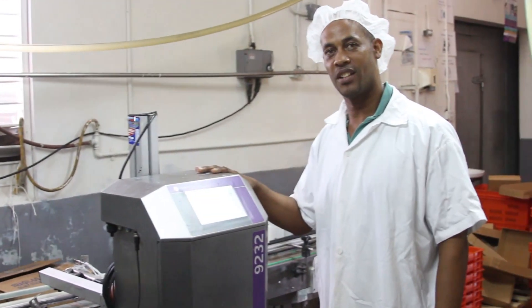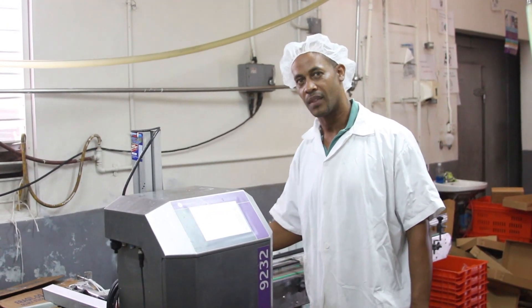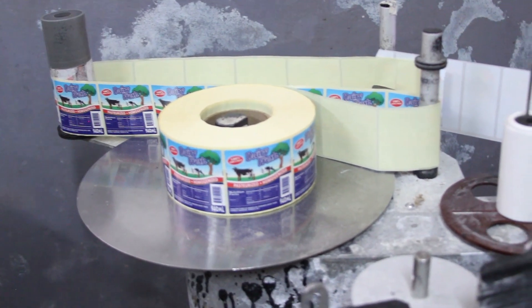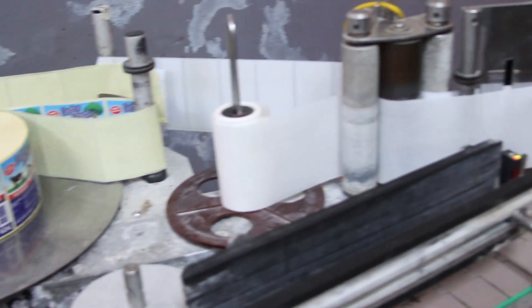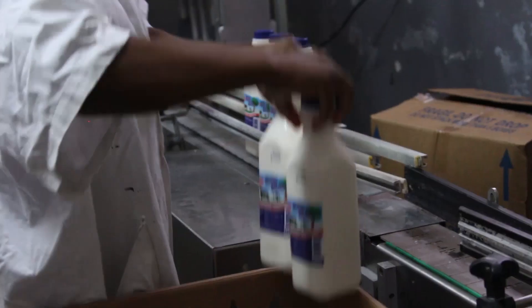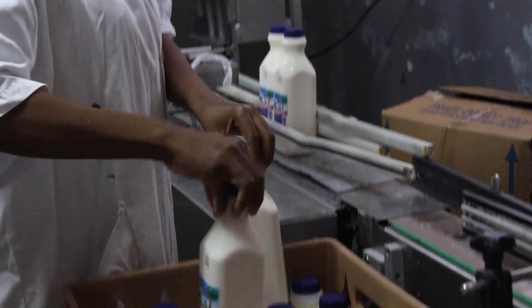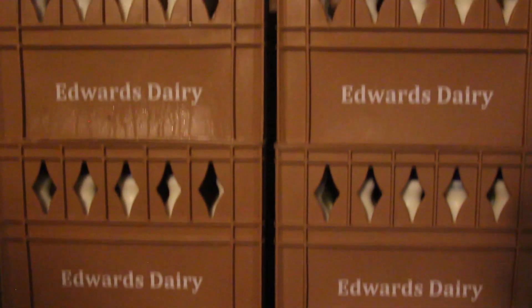This is our control panel, which is used for the pulsators and for the equipment to work. This machine puts all the labels on the bottles as they pass through, and then they go straight into the cool room.